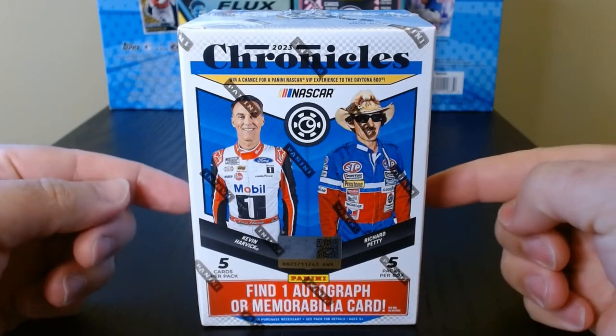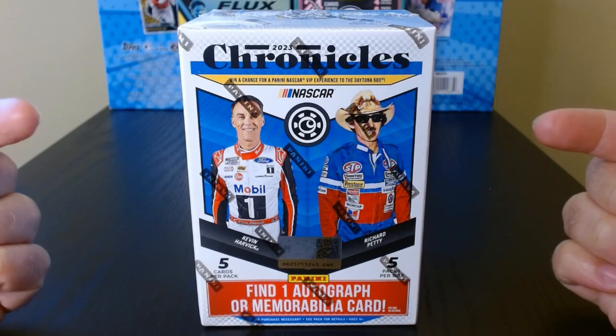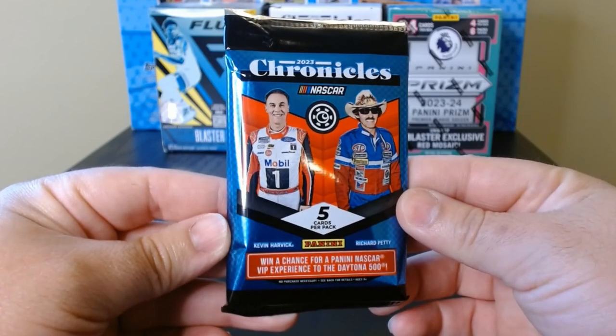Hey everyone, pretty excited about this one — this is Chronicles NASCAR Chronicles 2023. Let's see what we get, first pack of 23 Chronicles, let's get it!